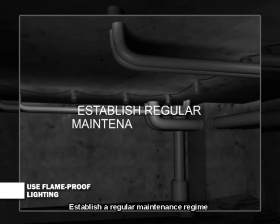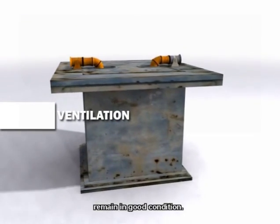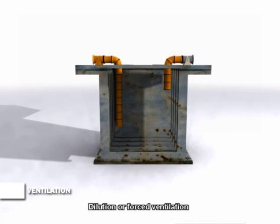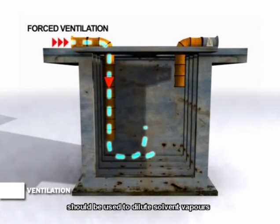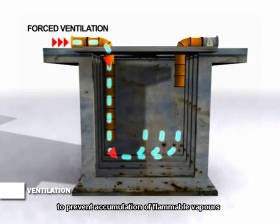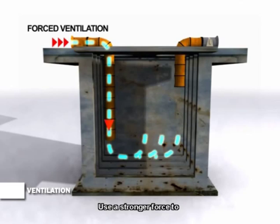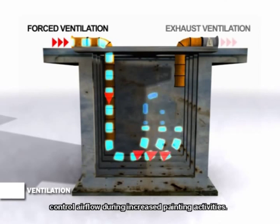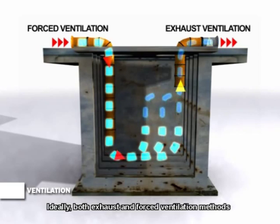Establish a regular maintenance regime to ensure that lighting and live wires remain in good condition. Dilution or forced ventilation should be used to dilute solvent vapors and prevent accumulation of flammable vapors within the confined space. Use a stronger force to control airflow during increased painting activities. Ideally, both exhaust and forced ventilation methods should be used together.